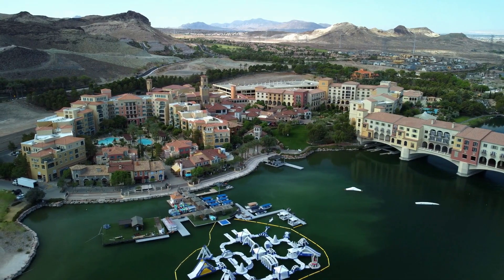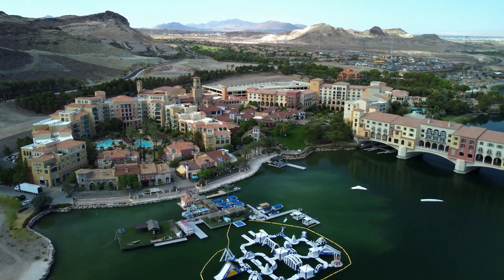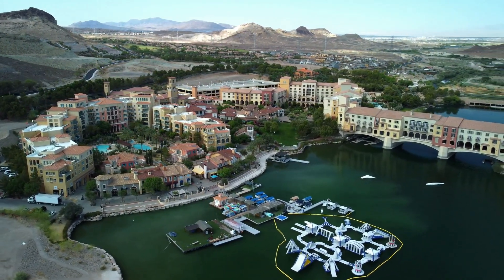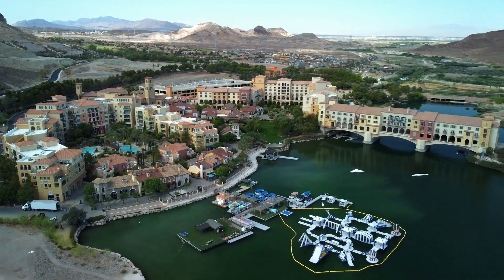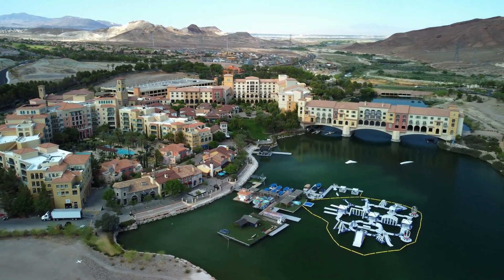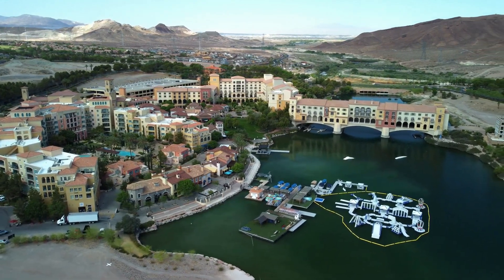Let's make our way to La Romana, a coastal town known for its luxurious resorts and golf courses. But that's not all it offers. Explore Altos de Chavón, a replica of a 16th-century Mediterranean village, and visit the impressive Catalina Island for some snorkeling and diving adventures.